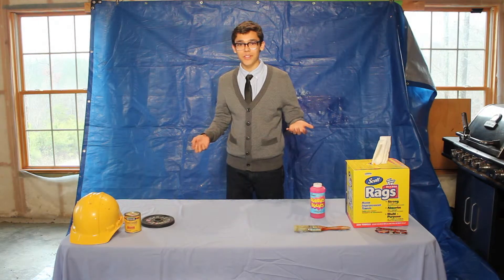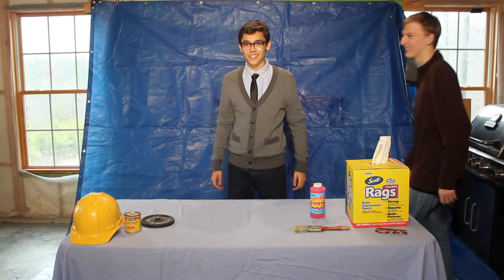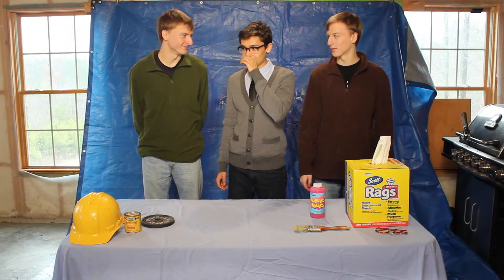Today helping me are Andy and Patrick Kopp. Come on guys! Do you guys like science? I love science. You like science?